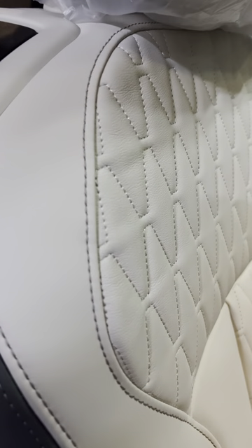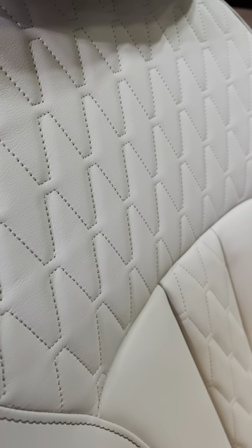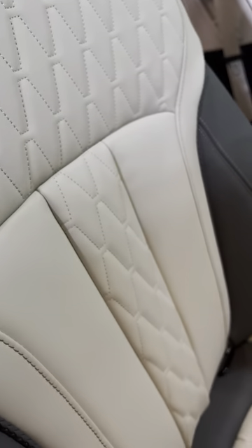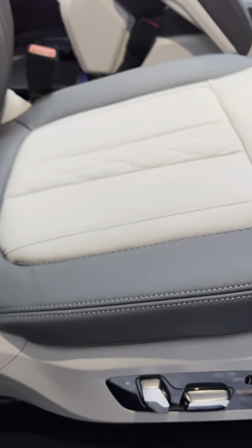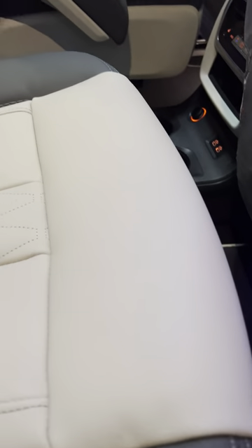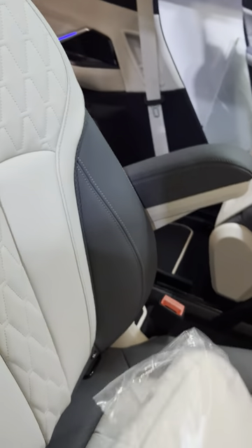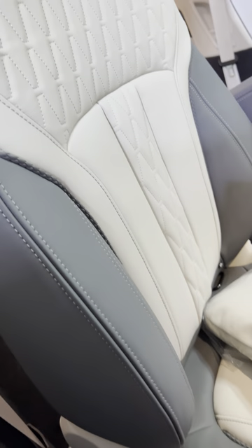Second row captains seats — I just want to capture the detail of the stitching. The craftsmanship is incredible. They really outdid themselves with the X7.